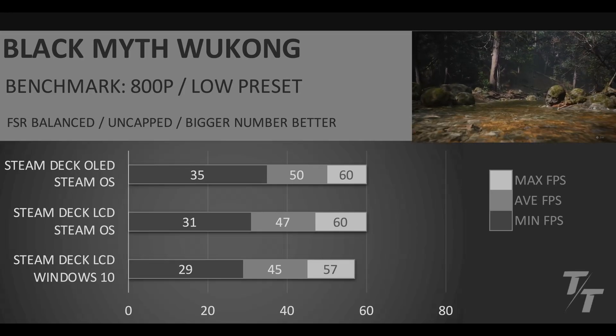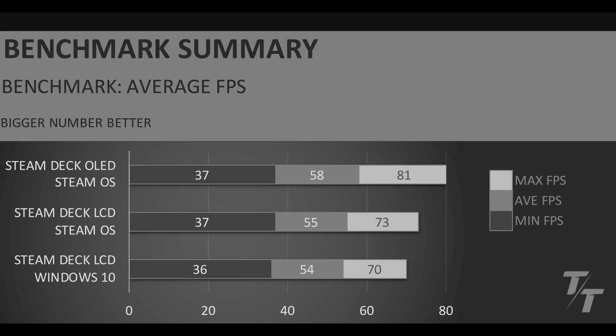Let's get into the benchmark summary and see how these games compare. When we average out all the games, we end up seeing that the difference between Windows 10 and SteamOS on the Steam Deck LCD is actually not that big — just one FPS in the minimums and one FPS in the average. When we take a look at the OLED, we see a little bit of a bump in the average FPS compared to the LCD model. But the real impressive thing about the Steam Deck OLED is going to be the screen and then the overall efficiency of that chip, which we'll see in the battery life benchmark.